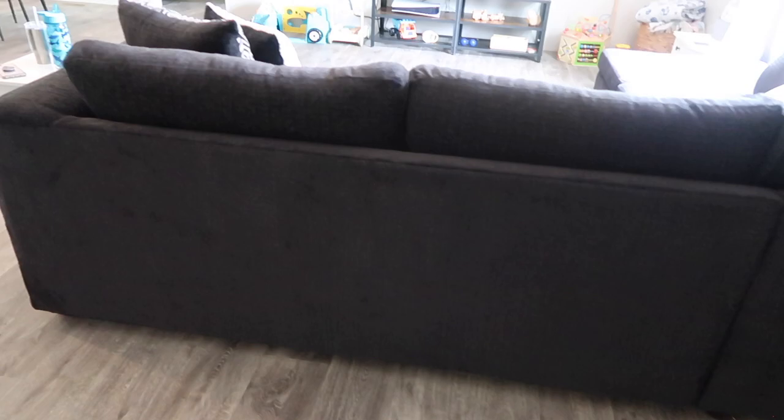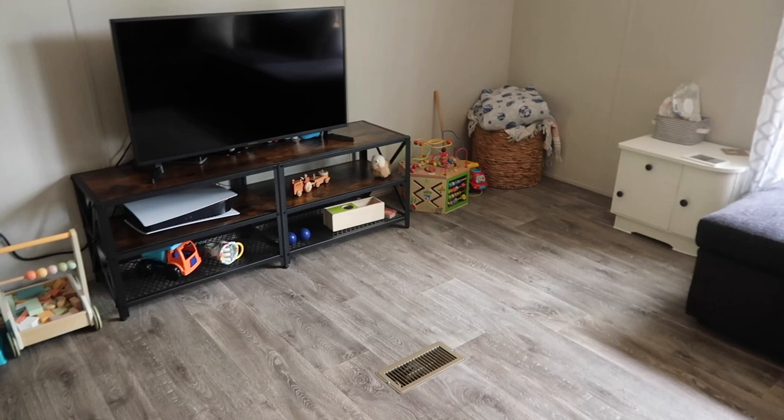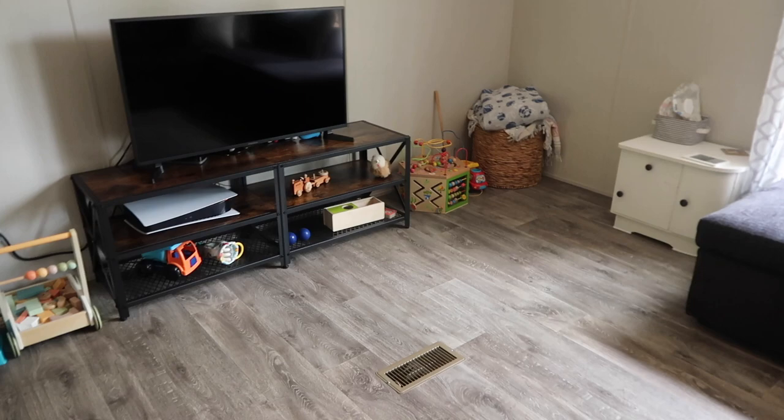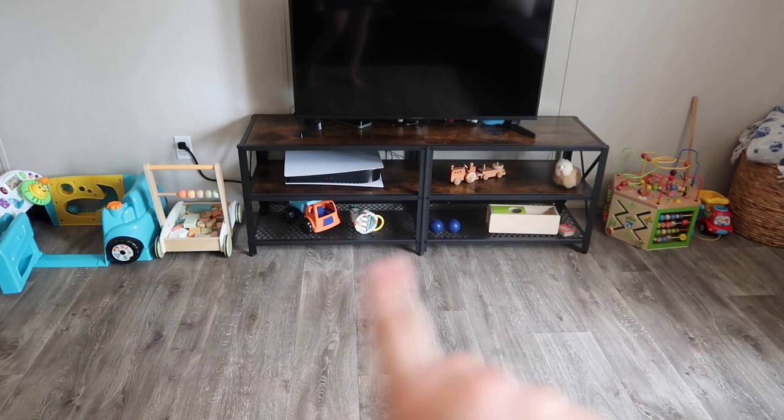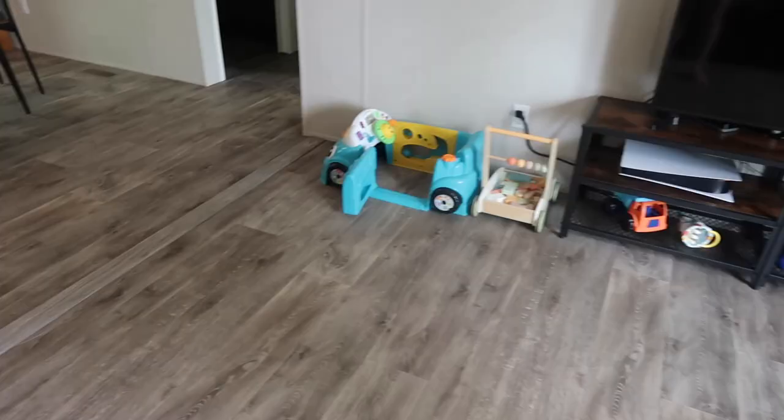This is our couch. We bought it locally but I want to say it's probably Ashley furniture. Right now we've got these two little end tables but we do eventually want to get a coffee table for here. This is our living room — it's pretty spacious. I already had the two side tables, but this entertainment center is from Wayfair. We did Wayfair for most of our furniture actually.